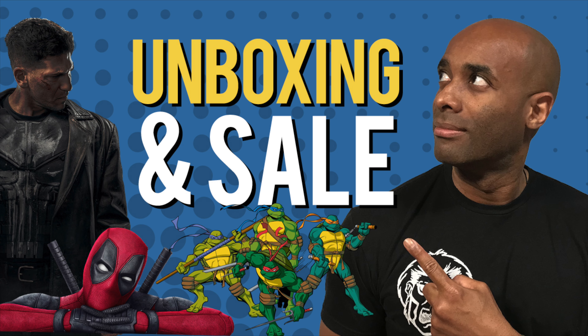I absolutely love it when a plan comes together. I have sent in five orders to CGC over the last month or so and little by little all of those orders are making their way back to me. Just last week I did an unboxing of some really awesome books and now today I'm going to do another. These books are all high grade.